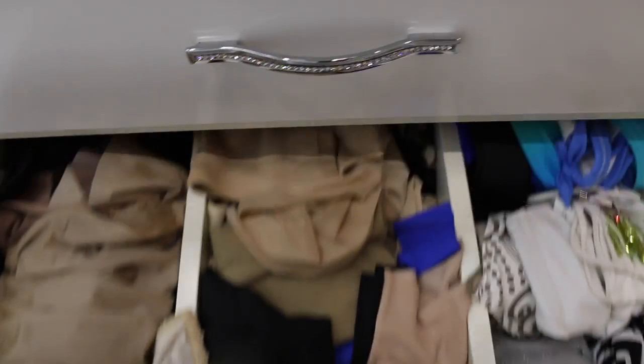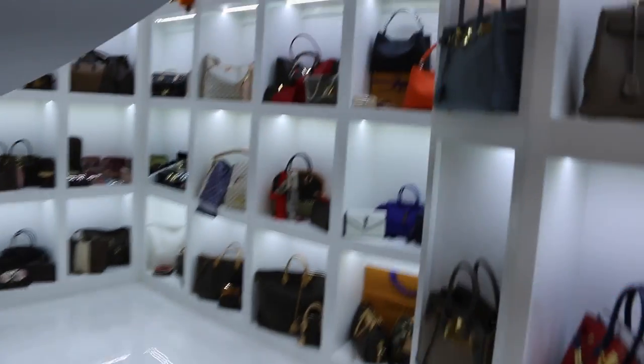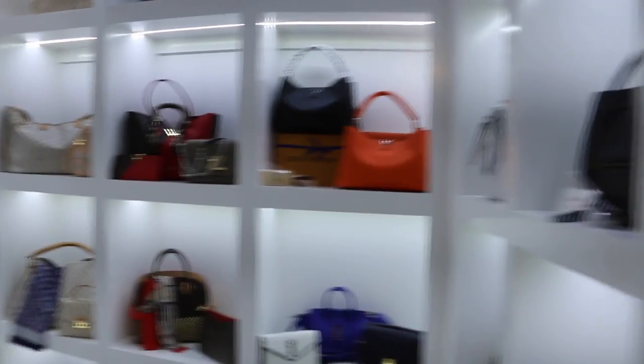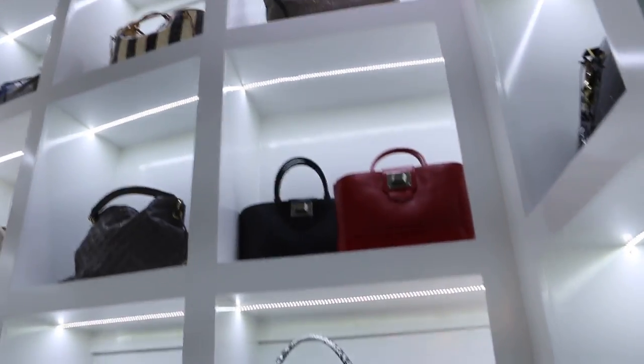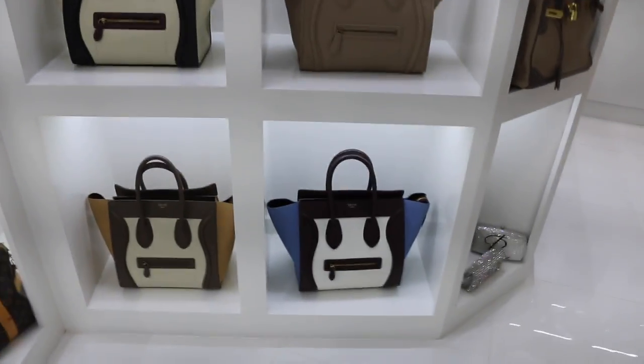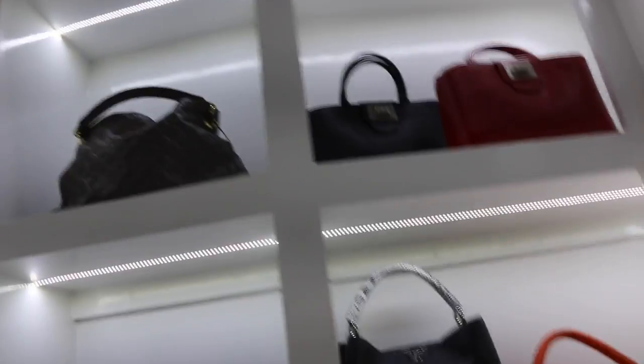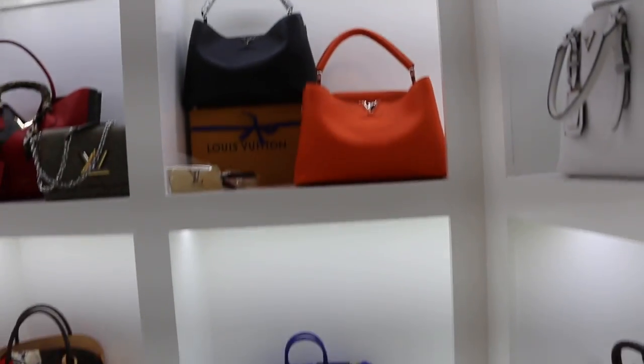There's a swimsuit section, bra section — everything's got its place. I love organization. Over here we've got everything from Louis Vuitton to some amazing Céline bags all up and down here, and we've also got YSL.